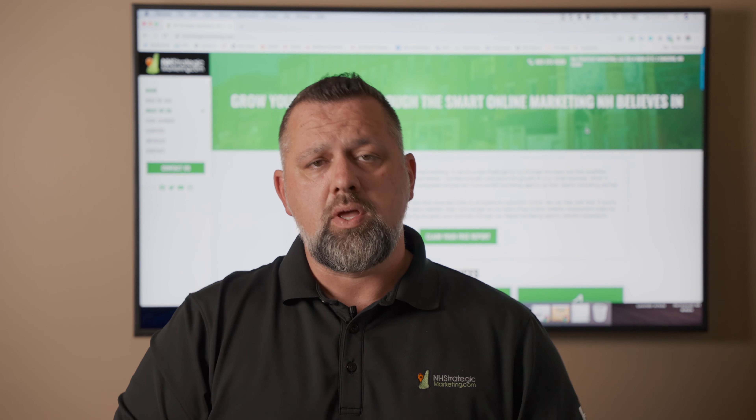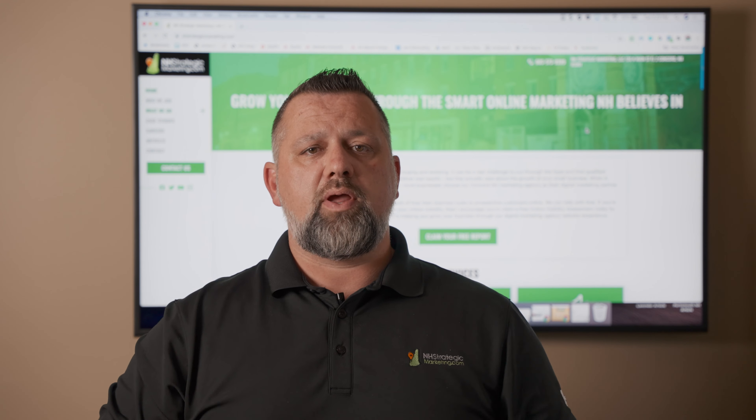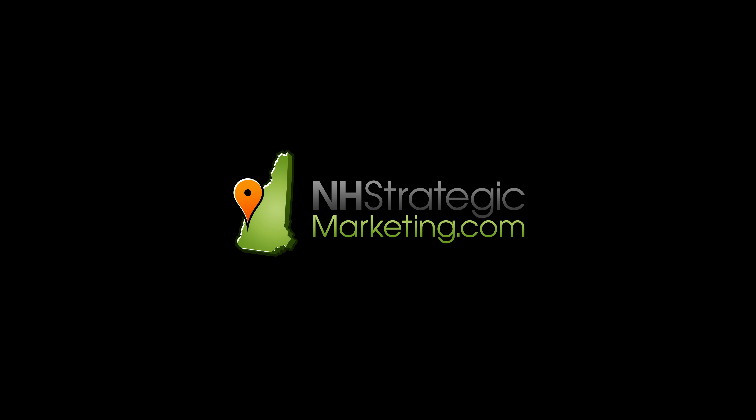So we're happy to do that for you if you're interested. If you're wondering if Google Ads is the right fit for your business, by all means reach out to me. I invite you to schedule a date and time to talk — we can gather some information, put together that report, and share it with you to see if it makes sense. Kyle Battis, NH Strategic Marketing — somewhere around this video there's going to be a way to book an appointment with me. I invite you to do that. We'd love to chat with you. Thank you so much.